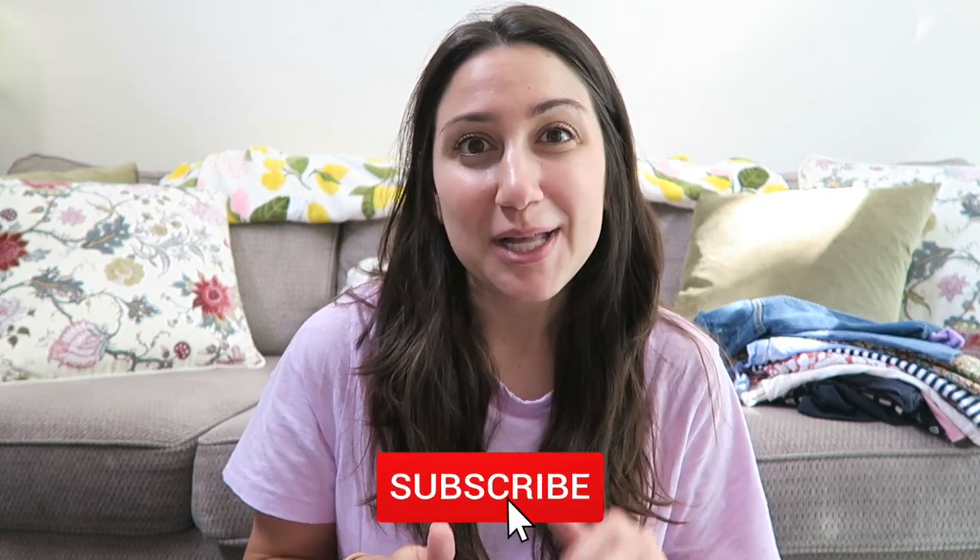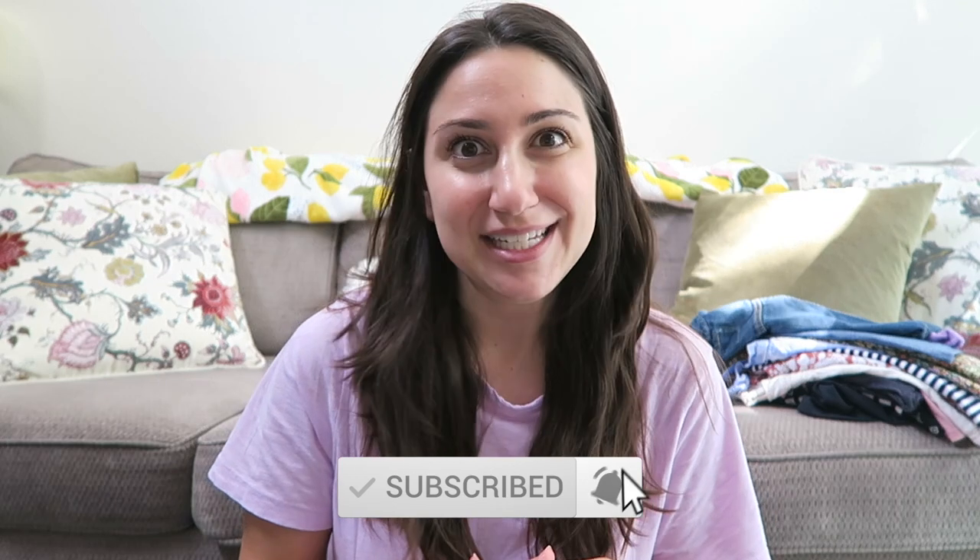Hi everyone and welcome back to my channel. If you are new here, welcome. My name is Allie. I make motherhood, lifestyle, travel, faith, and bookish content here on my YouTube channel, and today I have another exciting haul for you guys. I recently placed an order from Old Navy during one of their sales and everything came in just before we traveled. What I can link, I will link down below.